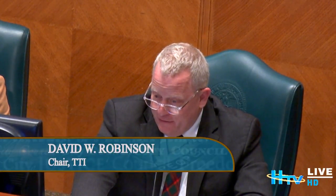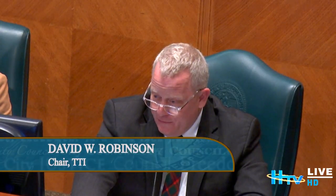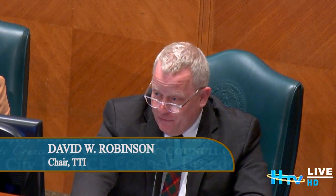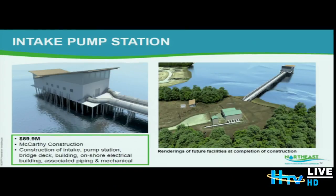There's a distinction between what's existing and what's new, and the renderings are so lifelike that in some cases you might confuse the two. If you look at the left image, that structure doesn't exist yet. On the right photo, the building in the foreground is the existing structure on land, but the one out in the lake is what we will be building.